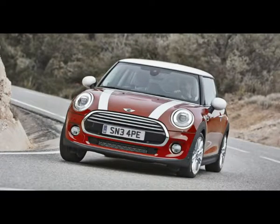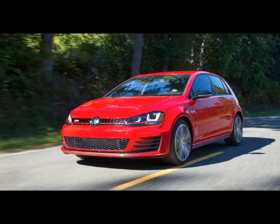Best Cars for $30,000. What's the best car for $30,000? Well, that really depends on what you're looking for.